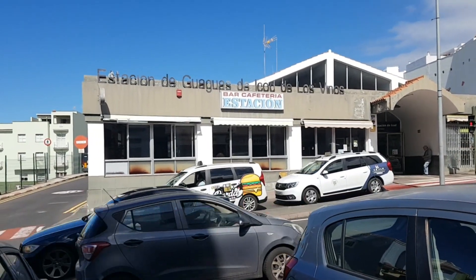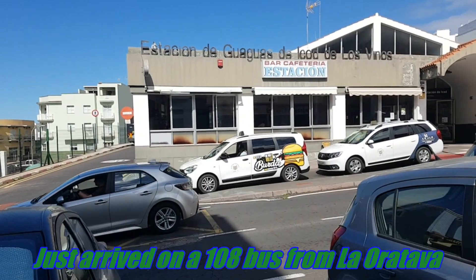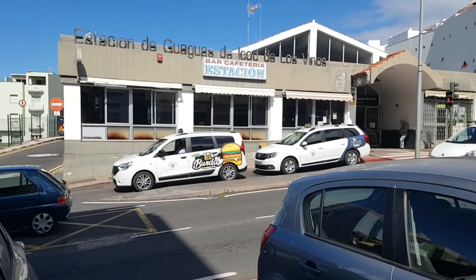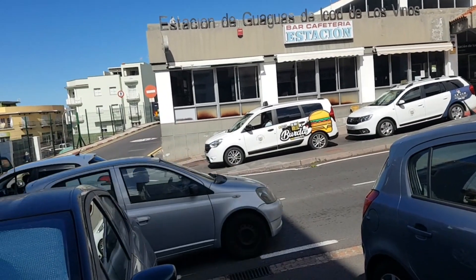Hi, this is Johnny Vlogger. I just got on a 108 bus from La Floratava to Icod de los Vinos. I've stopped at the bus station.